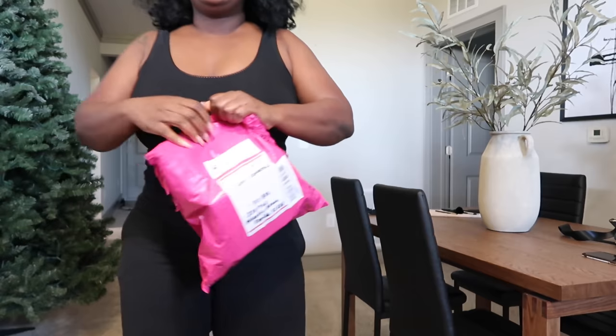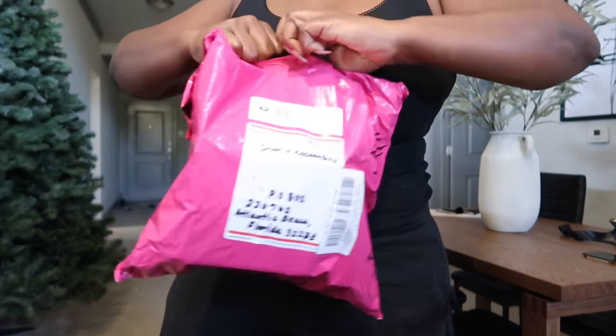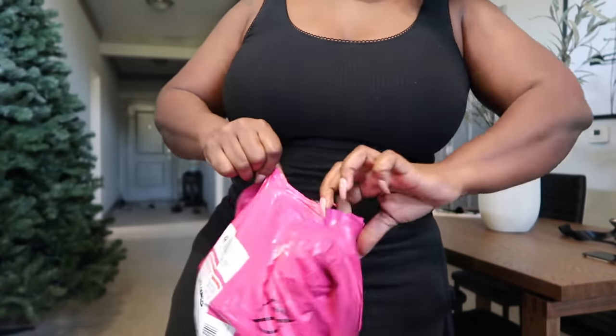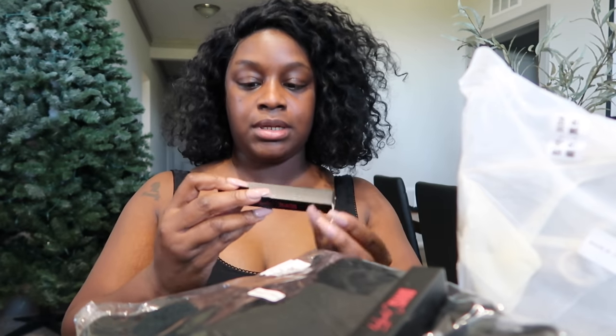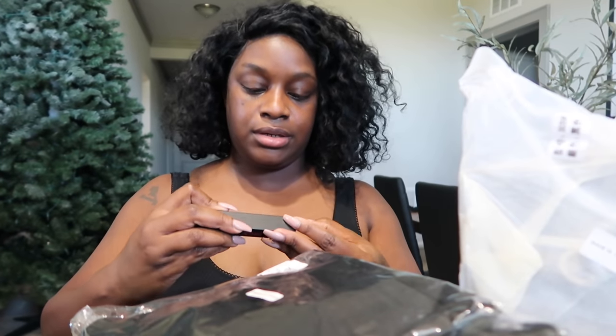Good morning, happy Monday! I just came back from the post office — I received a package from Davis Cosmetics. Sit down so we can open this stuff together. The first thing that they sent over — I think this is some lip gloss. Color 22, and then the next color is just a clear gloss, so it's just like this.